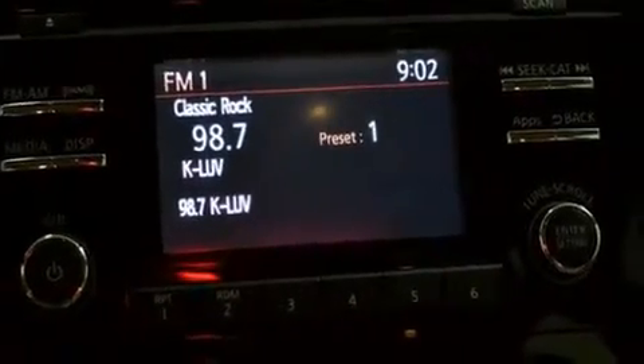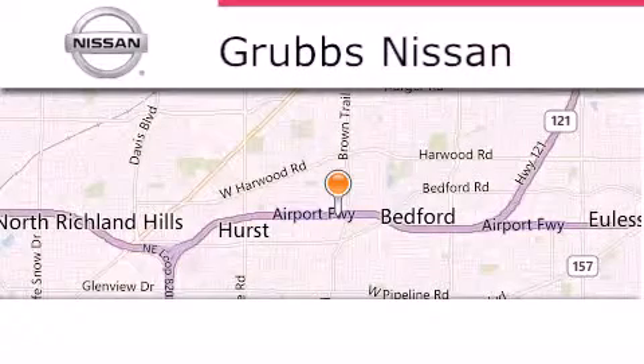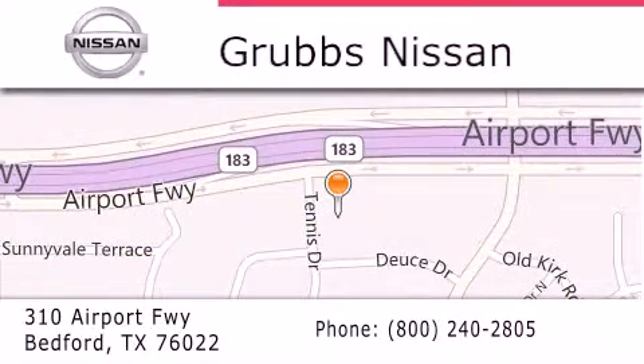This automobile won't last long at this price — call and arrange a test drive now. Thank you for considering Grubbs Nissan for your next luxury vehicle. If you have any questions, please visit our website, give us a call, or stop by our dealership located at 310 Airport Freeway in Bedford.